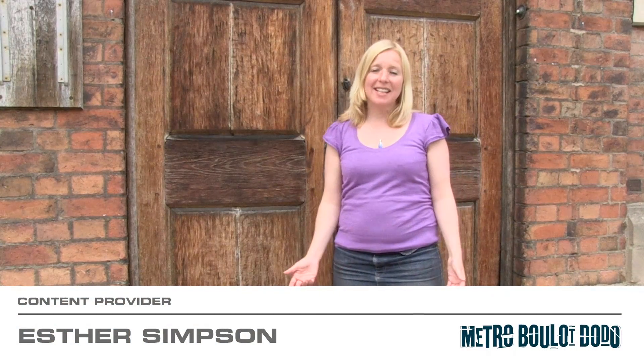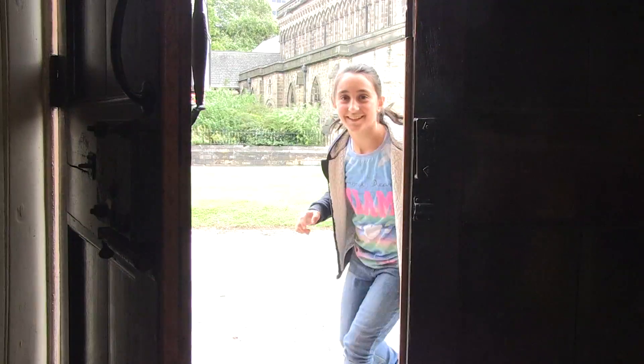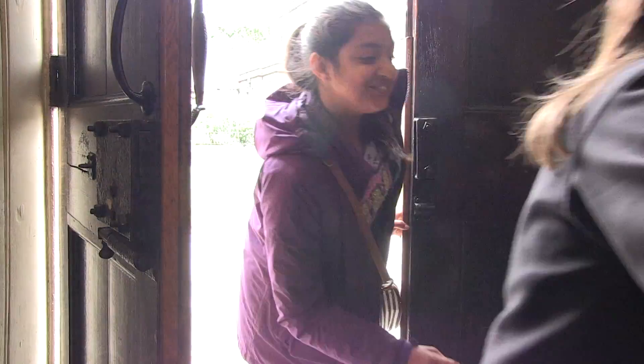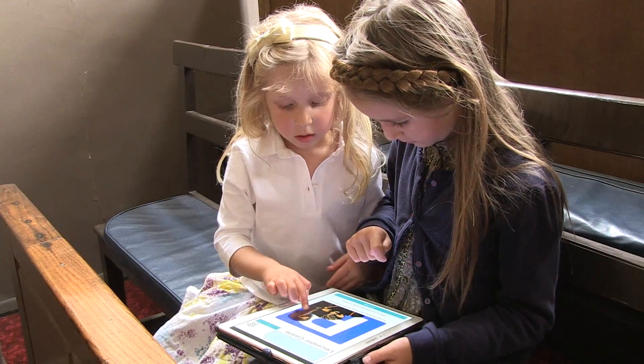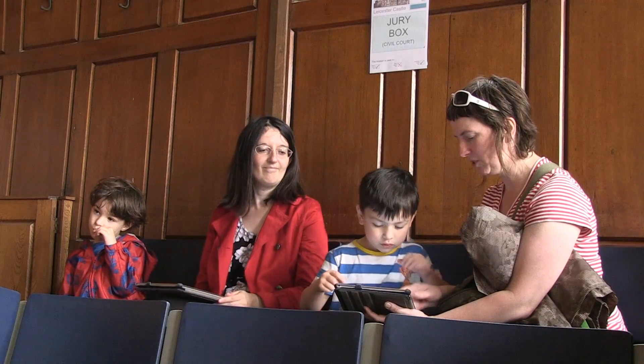The family trail shares the historical figures that all have a connection with the Great Hall, and it takes the form of a treasure hunt. For example: 'This was the balance of King Richard — can you match it to its shadow?'